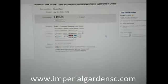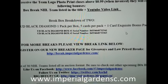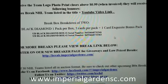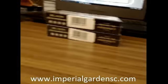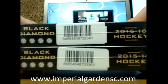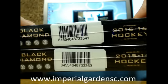Into our serial numbers for break 1158. Our serial numbers are 845546487325413363. These are our last two Black Diamond for eBay break until we get some more in soon. So 25413363 will be box number 1.